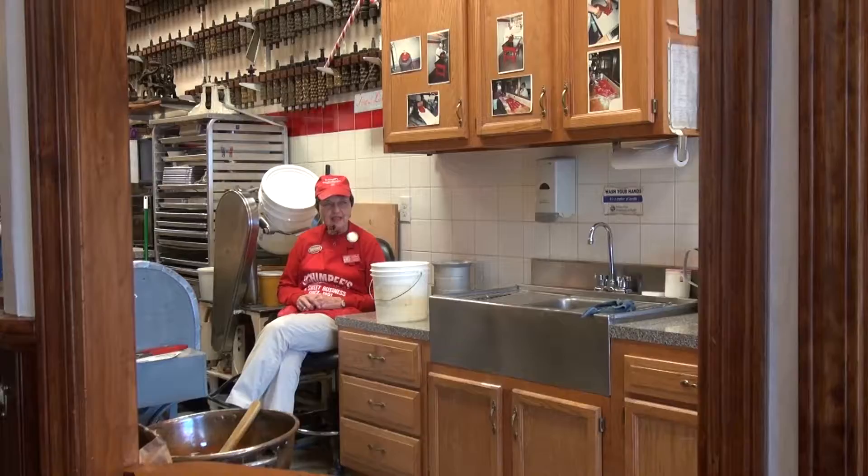Chimps Confectionary has been here behind these doors for 125 years — not me personally. It was my husband's great-grandfather who started the business in 1891. Warren, what are we making here today?